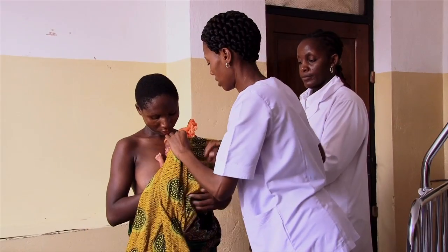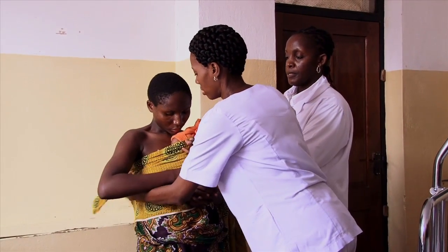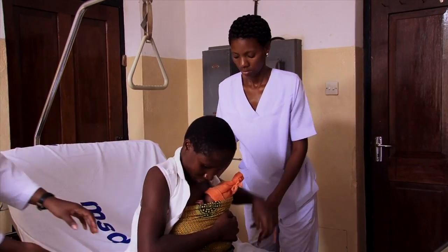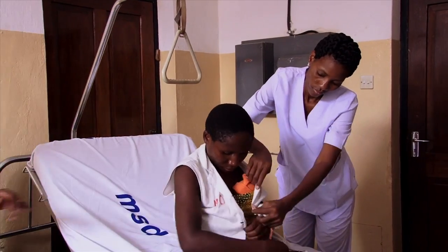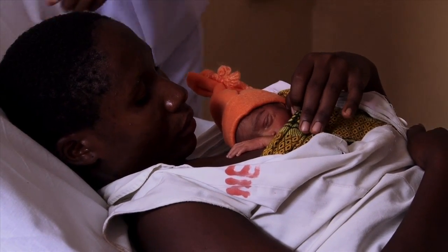We have seen that our graduates are managing sick children much better, and they are reporting to us that they are grateful for having learned about ICAT. In fact, some are even being employed in other places because they feel better prepared, especially in managing children. We feel very proud in using ICAT to train our students.